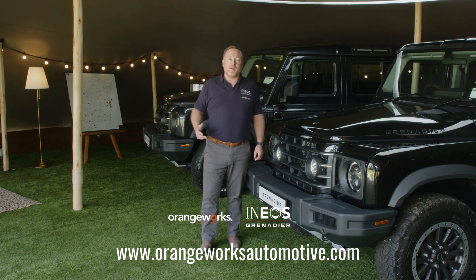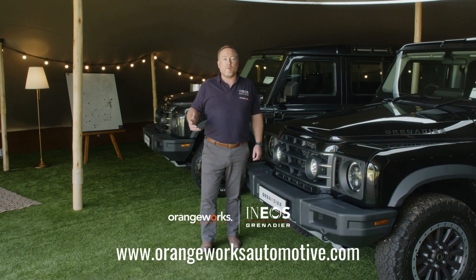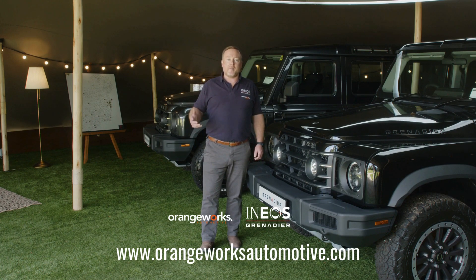If you'd like to get behind the wheel, jump on our website orangeworksautomotive.com, fill out the test drive form, and one of our team will get back to you.